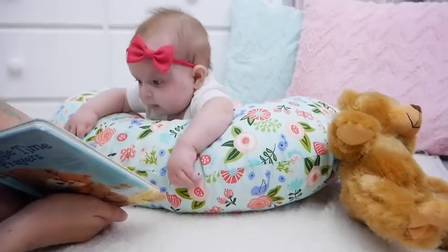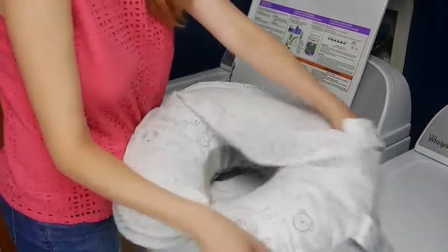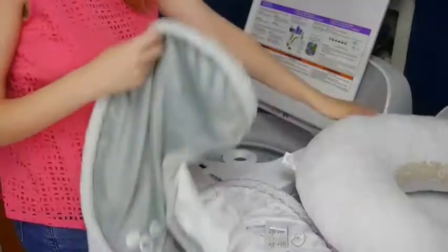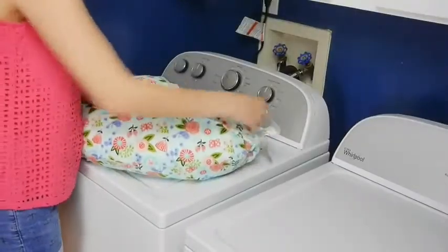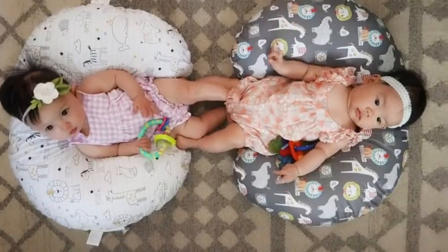One of my favorite things about the Boppy Feeding and Infant Support Pillow is that it comes with a removable slipcover. You can also buy additional slipcovers so that you never have to be without your Boppy while you're washing one — just put the other one on and keep playtime going. Plus, it's just fun to have different designs to match different rooms in your home.